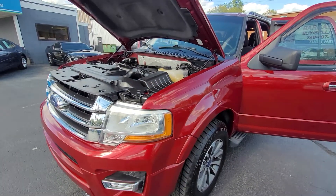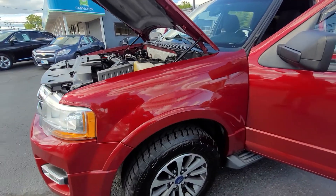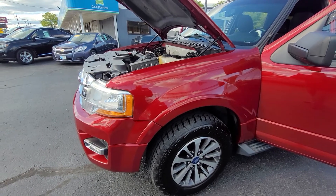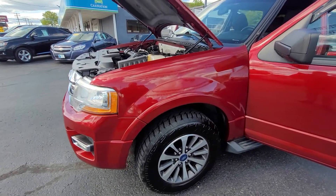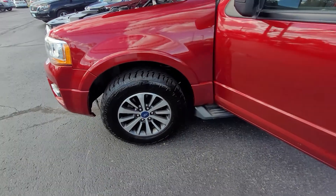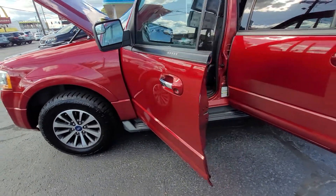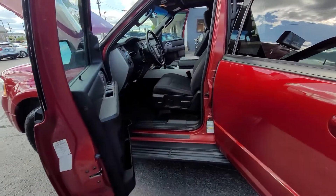It runs absolutely perfect. As you can see, it's been very well maintained. It has a fresh oil change. All fluids have been checked. Everything is just right. You can see here the tires are like new. You cannot see that the brakes are like new, but they are.